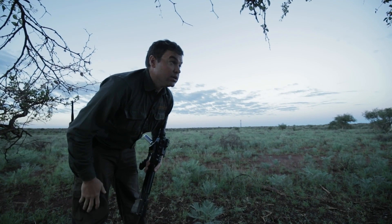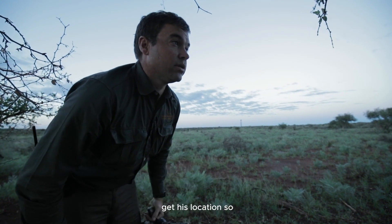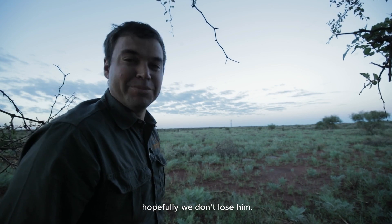Now we'll just keep him in sight and remember his location so we don't lose him in the bushes. We've got a horse trailing him now and hopefully we don't lose him.